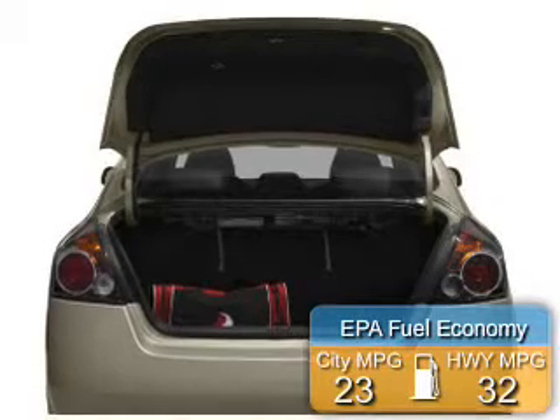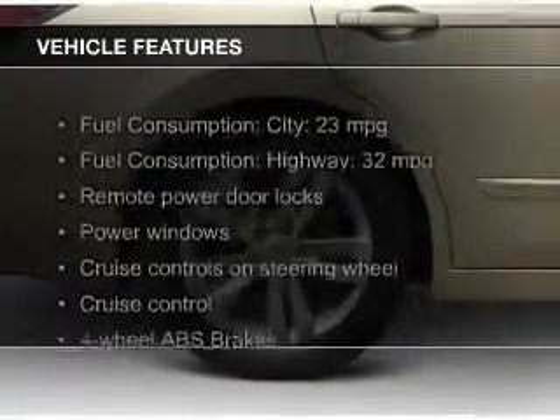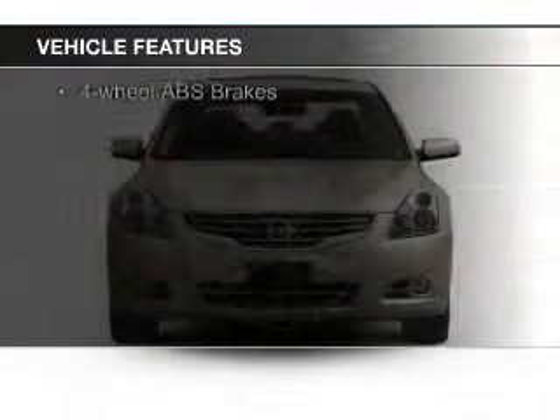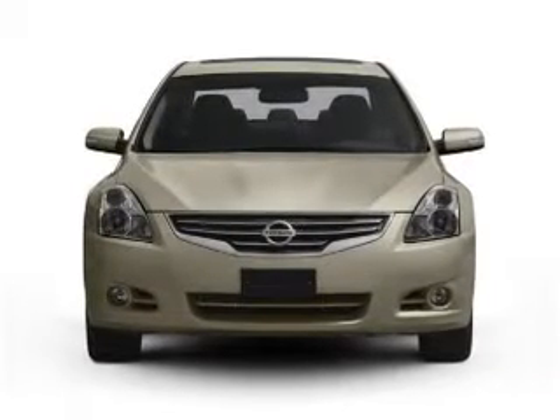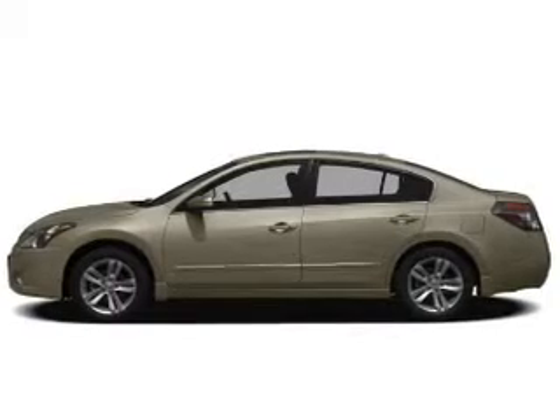Great fuel efficiency saves you money by requiring fewer trips to the gas station. The features include tilt and telescopic steering wheel, an alarm system, cruise control, keyless entry, a trip computer, privacy glass, air conditioning, power windows, power mirrors, and power steering.